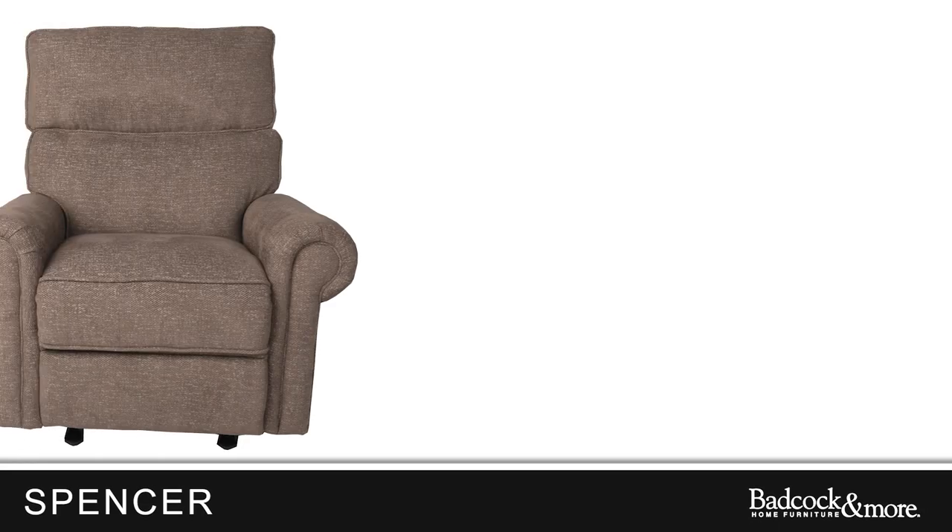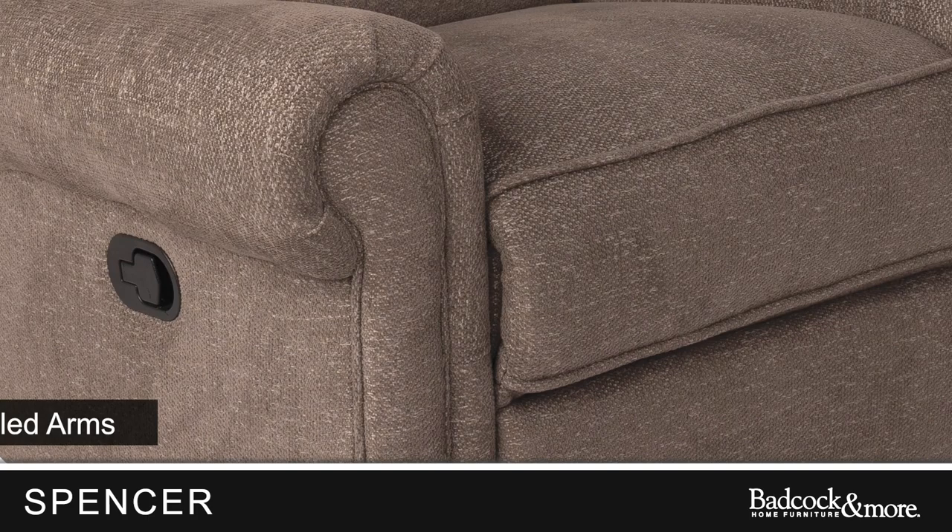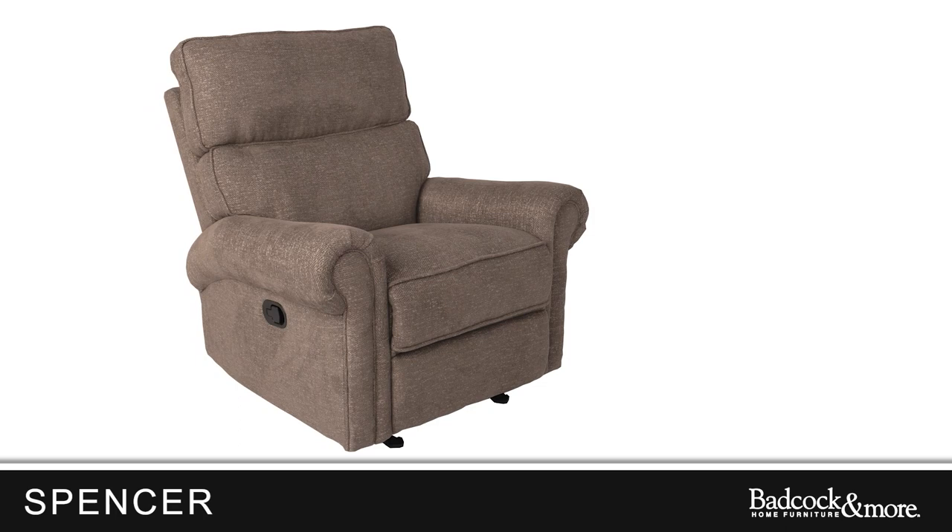Introducing the Spencer Recliner, the ideal addition to any home. Its compact design with rolled arms fits perfectly in bedrooms or living rooms. Despite its size, this recliner is built to last, with a 350-pound mechanism and box belt styling.